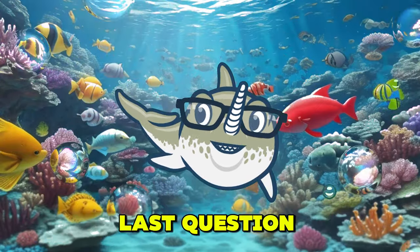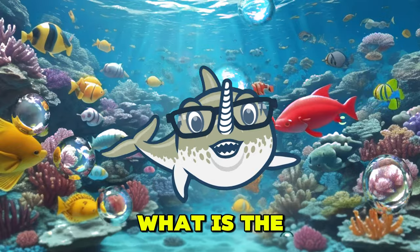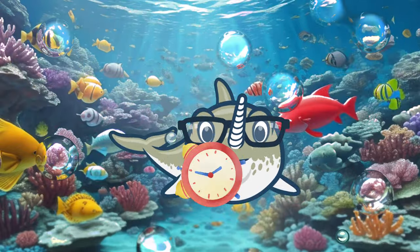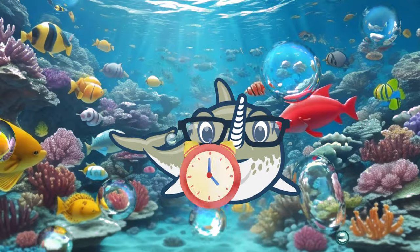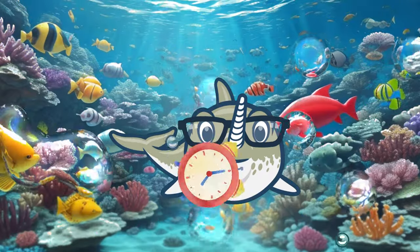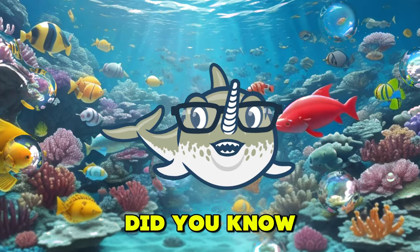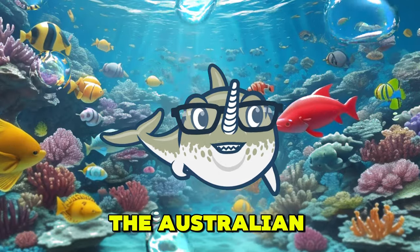Alright, here's our last question for today. What is the capital city of Australia? That's right, it's Canberra. Did you know that it's located in the Australian Capital Territory?